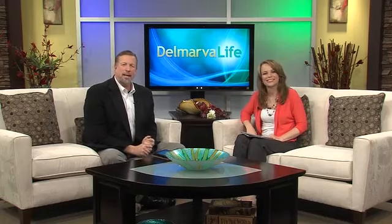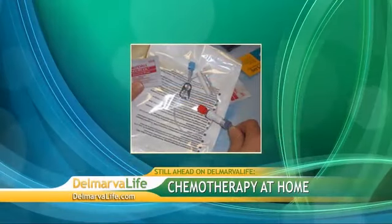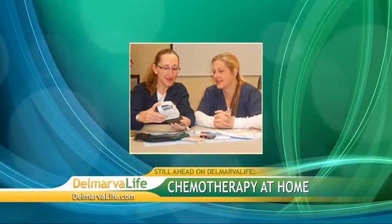Still ahead on Delmarva Life: making a tough situation a little bit less stressful. Peninsula Home Care now offers chemotherapy treatments in the comfort of your home. We'll talk about how it works and who is eligible. Delmarva Life — life is back here on Delmarva.